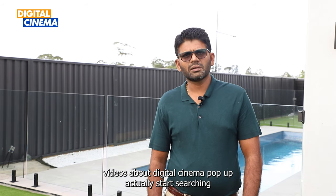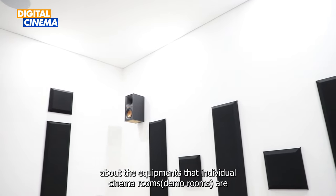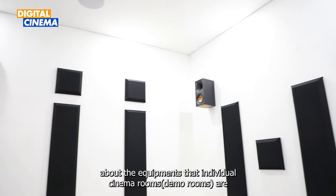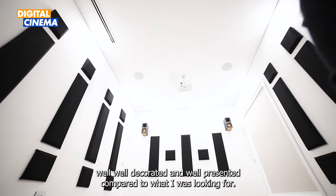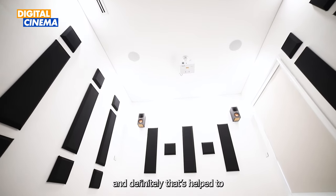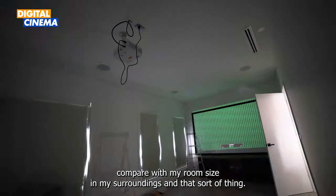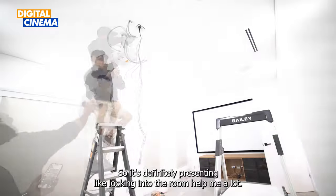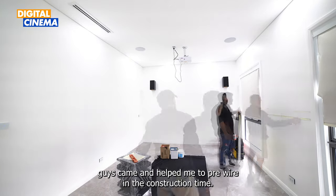I looked at a little bit of YouTube, a few videos about Digital Cinema, and actually started searching about the equipment. The individual cinema rooms are well decorated and well presented compared to what I was looking for, but definitely the sound systems, the size of the screens — that helped me compare with my room size and my surroundings. So looking into the rooms helped me a lot.